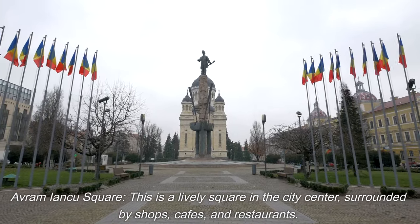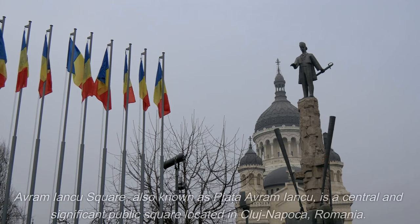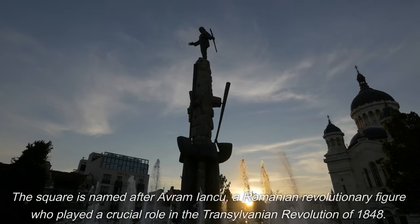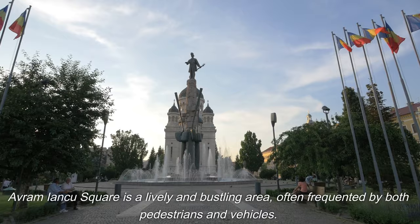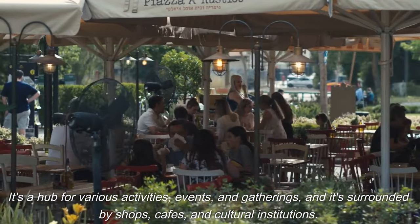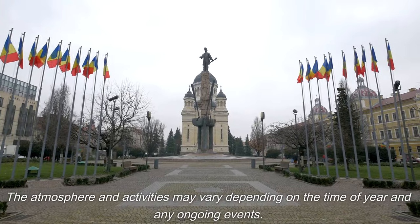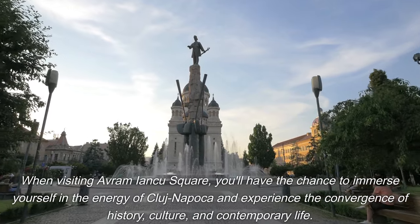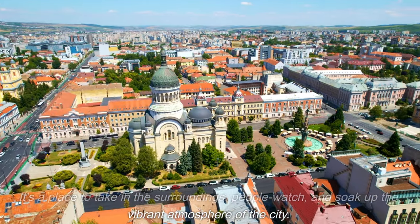Avram Iancu Square, also known as Piața Avram Iancu, is a central and significant public square in Cluj-Napoca named after a Romanian revolutionary figure who played a crucial role in the Transylvanian Revolution of 1848. It's a lively and bustling area surrounded by shops, cafes, and cultural institutions, frequented by both pedestrians and tourists. The square is a hub for various activities, events, and gatherings, open to the public year-round with no admission fee. It's a great place to experience the local atmosphere and people-watch.